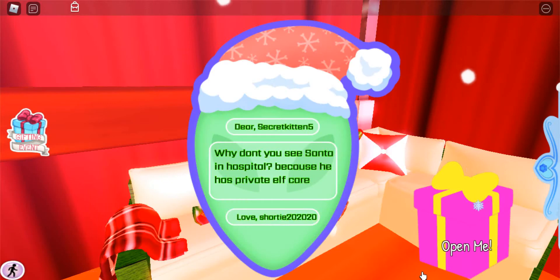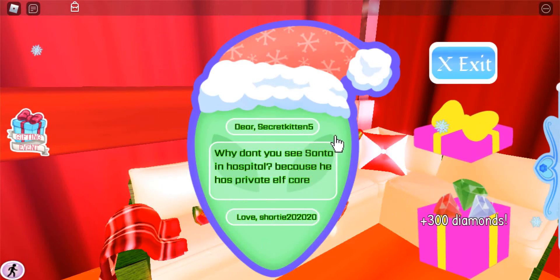Please, can I get more? Why don't you see Santa in a hospital? Because he has private elf care. I like that!